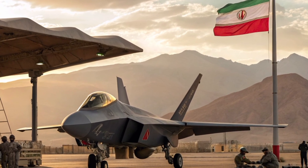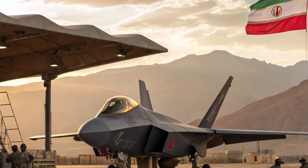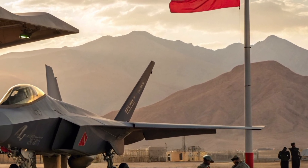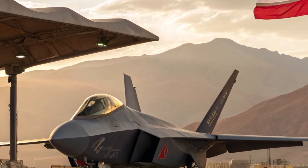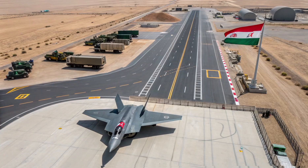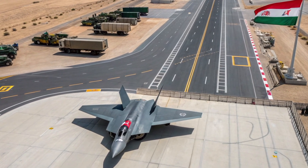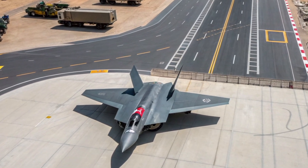Welcome to Automotive Reviews TV. Today we bring you an in-depth look at one of the most mysterious and controversial fighter jets in the modern world, the Iranian Qaher 313. Known as the Conqueror 313, this aircraft has gained massive attention since it was first revealed by Iran in 2013. With bold claims of stealth capability, modern avionics and indigenous production, the Qaher 313 stands at the center of global speculation and debate. So let's dive into its design, performance, interior and the big question everyone asks — how real is this jet? And what might its cost be?